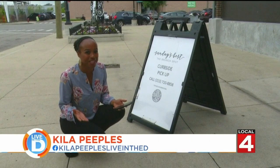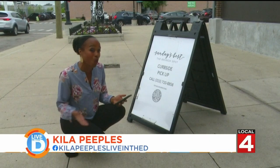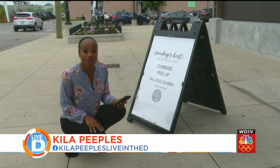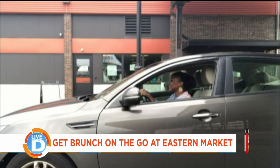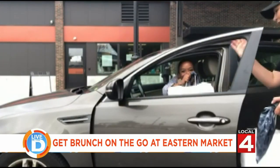If you're already at Eastern Market shopping on a Tuesday or Saturday and you want to place an order, you can either walk up to the sign, scan the code, or order online for curbside pickup. "We have a door on the exterior of the kitchen that we can access for curbside pickup for a traditional customer or a delivery platform driver as well."